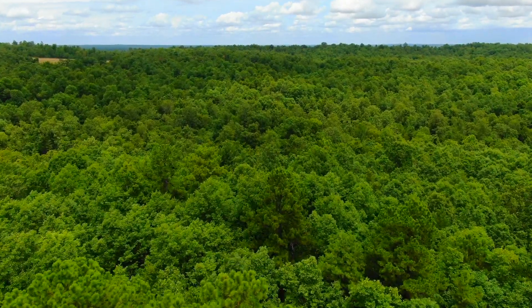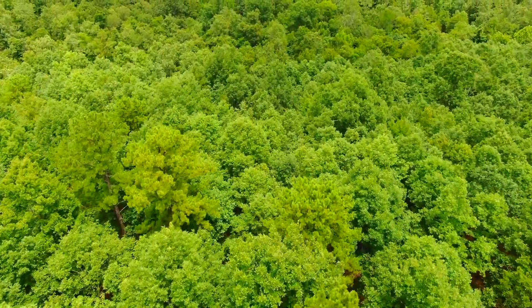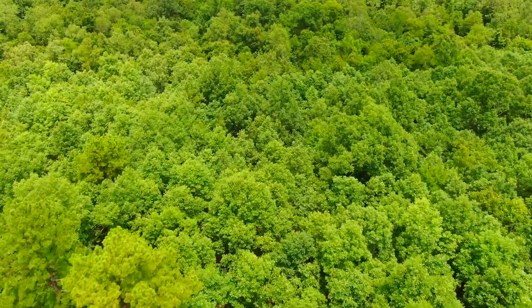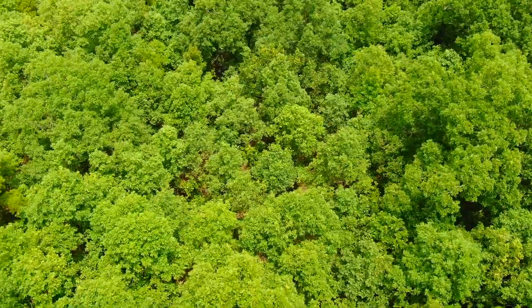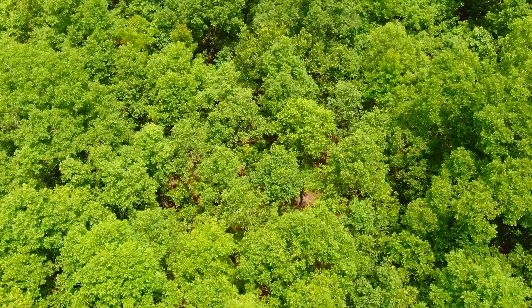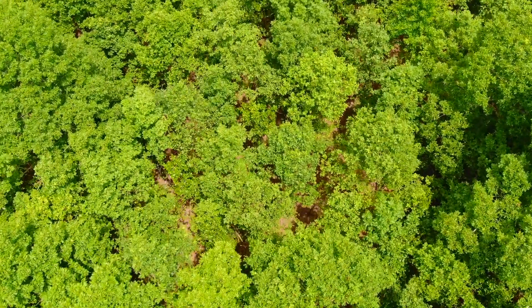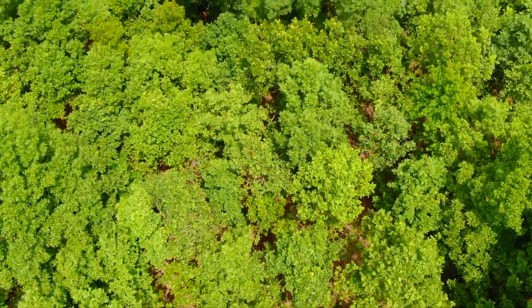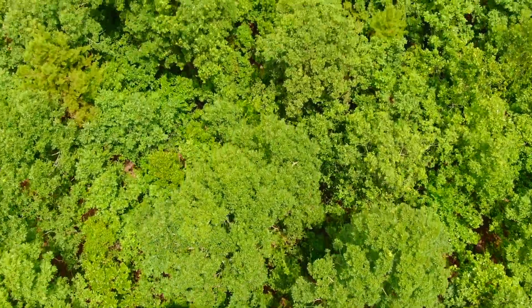Extremely private. Deer and turkey are all over the place. Somewhere down in that timber as we slope down is where that little stream or creek is. It's really tough to spot with a drone on a heavily wooded property like this — it could be right there but it's hard to say.